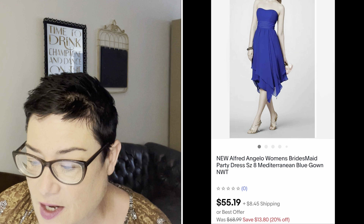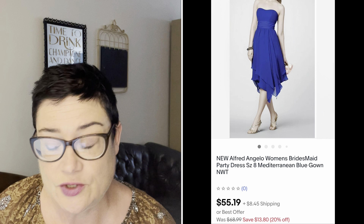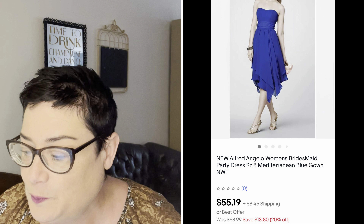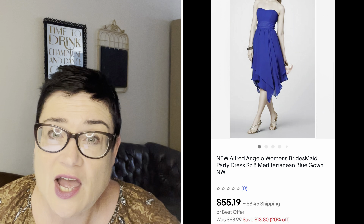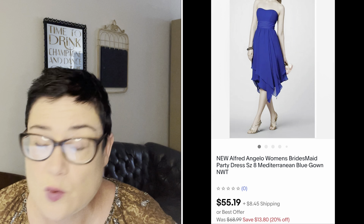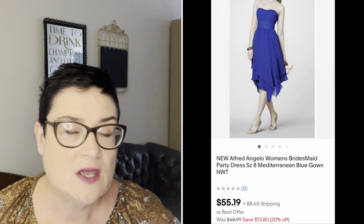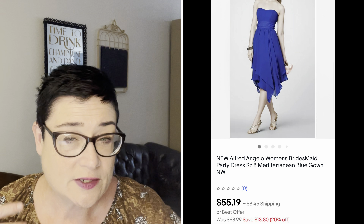Next, an Alfred Angelo new-with-tags bridesmaid dress, bought at the Salvation Army for $6.99. It was a women's bridesmaid or party dress in Mediterranean blue. I sold that for $55.19; buyer was all in for $68 even. Party dresses and fancier things are starting to sell again — they hadn't been selling much during the pandemic, but people are going out again; parties and weddings are taking place, so I'm starting to list those kinds of items once again.